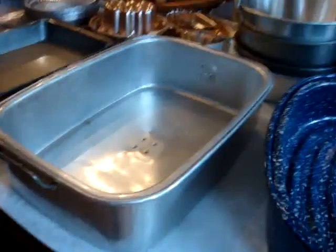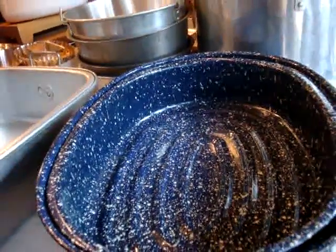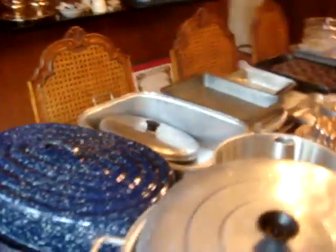A lid without a match — actually there is a match, it's right in there. The pot is in there too, and we've got this huge roasting pan — this must be for extra large turkeys — and the big corn pot, which is quite old.